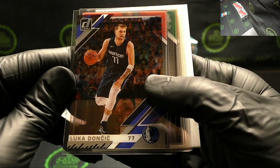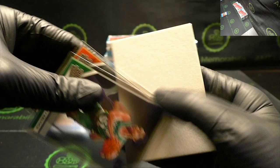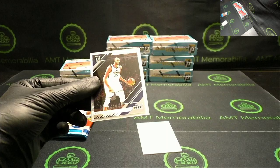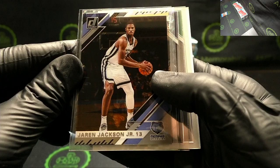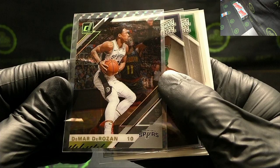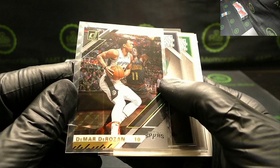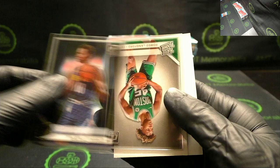Box number five: Devin Booker, Luka Doncic on the board! Purple rated rookie Nasir Little — just a bit off-centered on that one. Treymont Waters and Ty Jerome. We have a mosaic parallel coming up — Rudy Gobert, Jaren Jackson Jr., DeMar DeRozan. These are pretty short printed — it's the first one I've seen. Just a little bit off-centered but DeMar DeRozan mosaic parallel, short print.